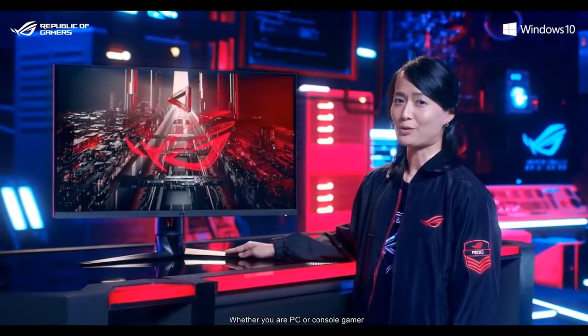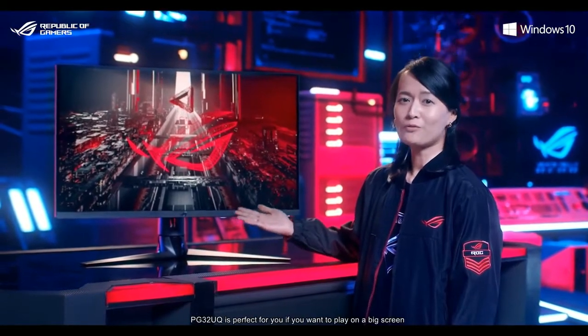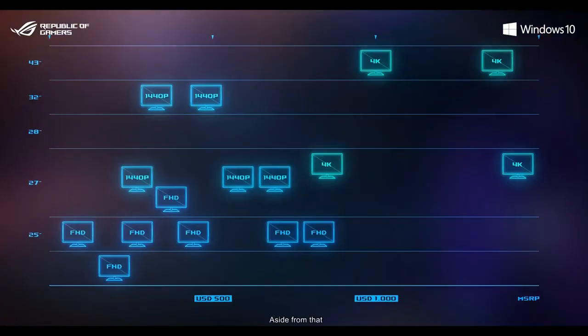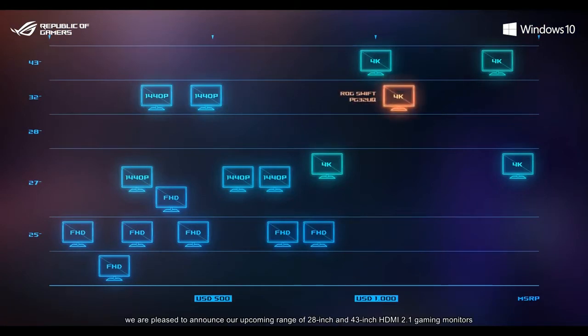Whether you are a PC or console gamer, the PG32EQ is perfect for you if you want to play on a big screen. Aside from that, stay tuned for our upcoming range of 28-inch and 43-inch HDMI 2.1 gaming monitors. More details to come.